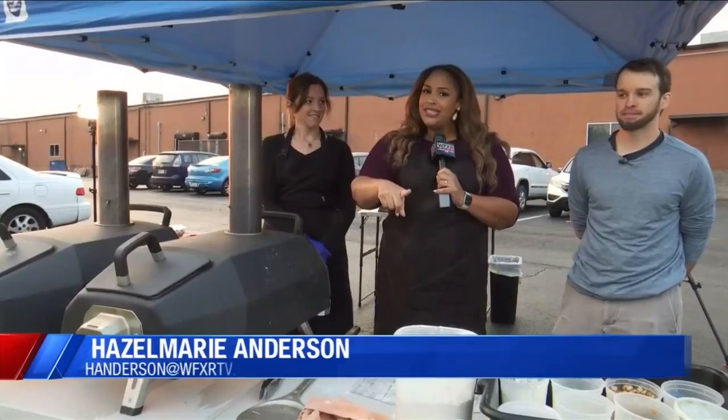You know what time it is — it's time for Foodie Friday! If you love this segment, each Friday at Good Day Virginia we highlight local restaurants, chefs, and more throughout our area. Today Hazel Marie Anderson introduces us to one food truck with a twist on an Italian dish.